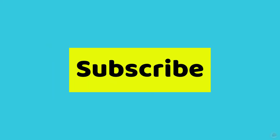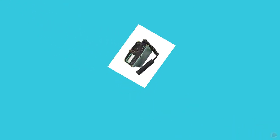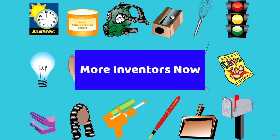First, click the bell, subscribe, and give us a thumbs up. And we'll be showcasing just a few of the many inventors included in the app Black History Inventors. So, let's get going.